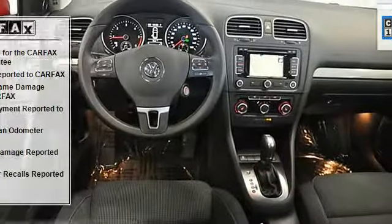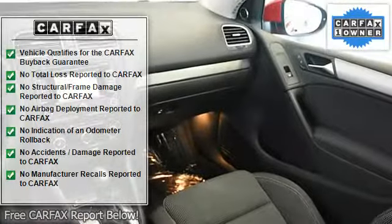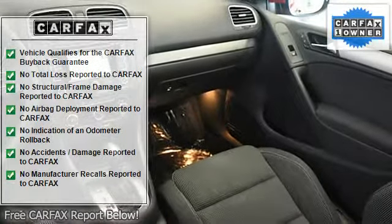This is the one to own if you are a die-hard diesel enthusiast. Chicago City VW is happy to include peace of mind on four wheels.